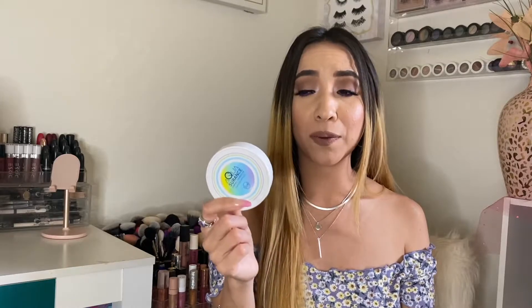They have it at ulta.com and at Jcut's website. I'd say give it a try — this is a good everyday foundation. Even if you don't want to wear full foundation, just wear this powder and it'll do the job for a good amount of hours.